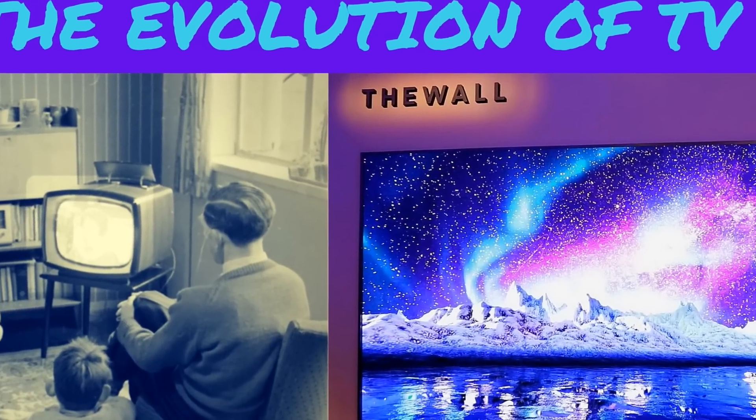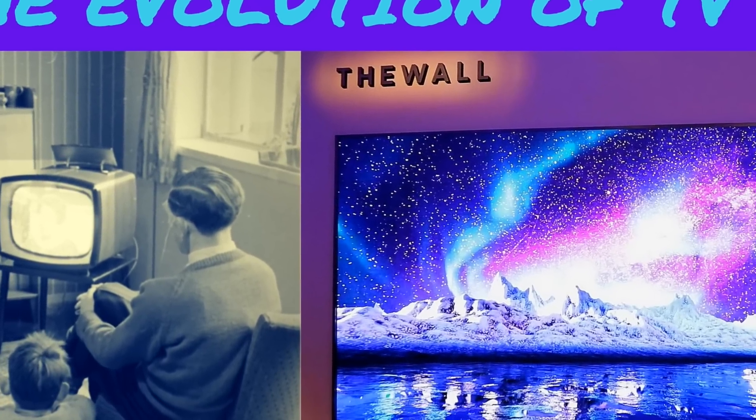The first TV from my childhood was an RCA from the 1980s, and it looks something like this one. Look at it, furnished with wood, and the picture quality was so bad, but yet that's all we knew back then, and it was great.